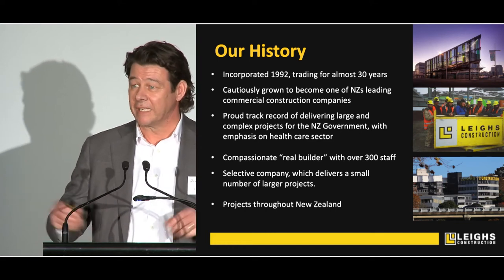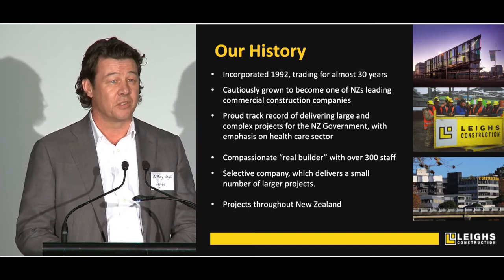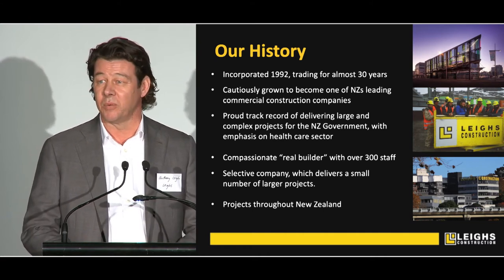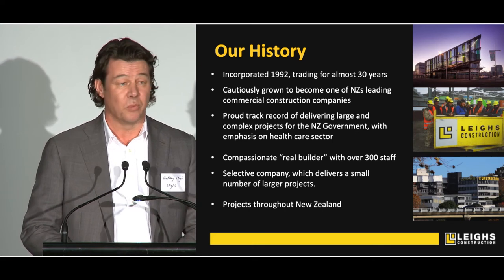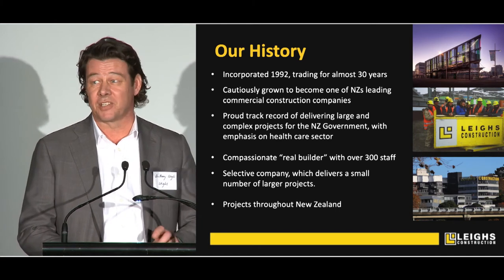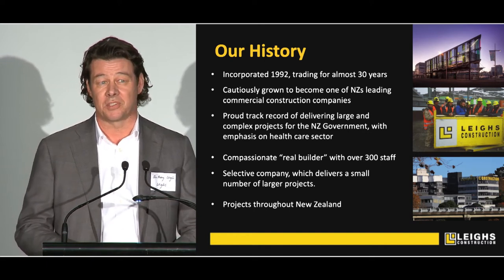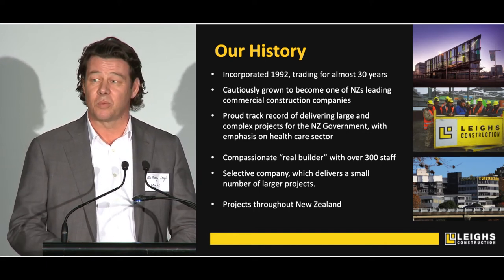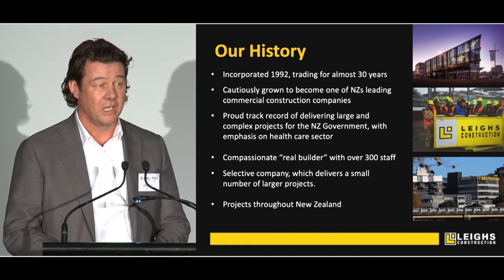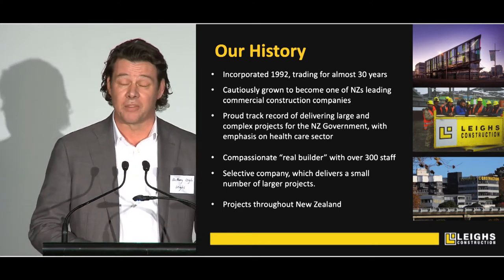We're a compassionate, real builder. We don't just organise subcontractors — we genuinely build. We employ tradesmen and tradeswomen. We get our hands dirty and we work in a compassionate way. We genuinely care for those that work with us and work for us. We're really selective of what we do. Our aspiration is to be doing a smaller number of larger projects throughout New Zealand.